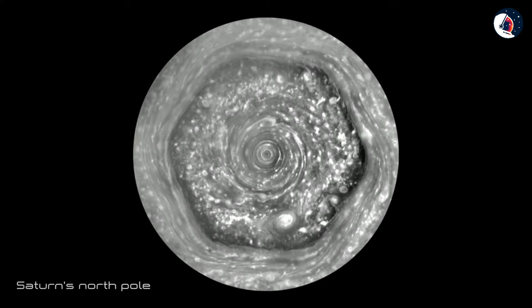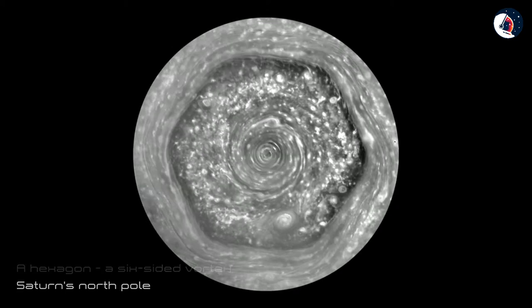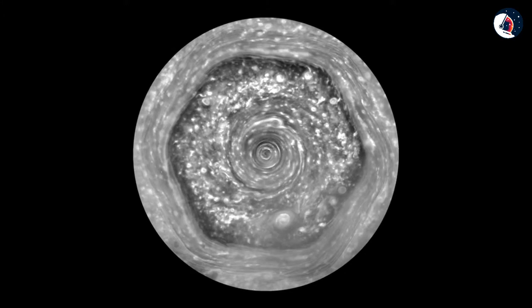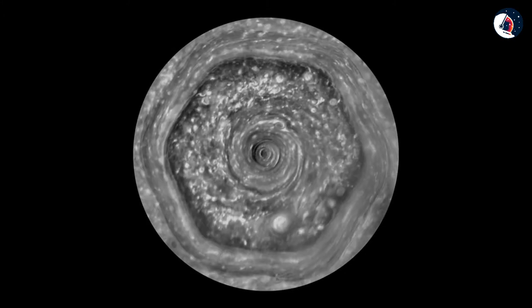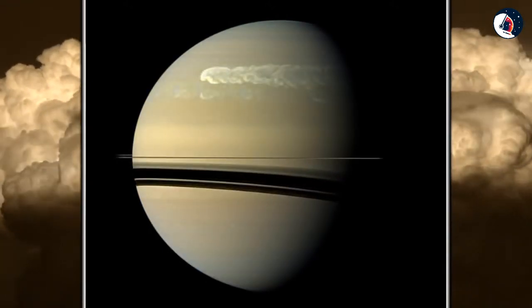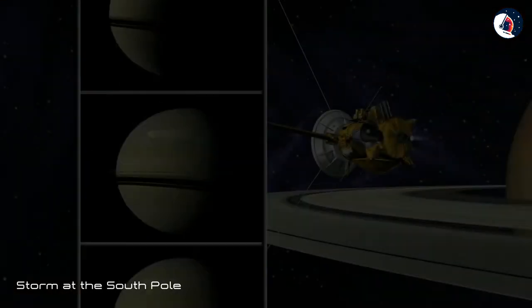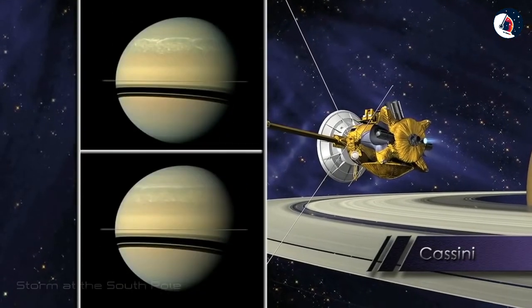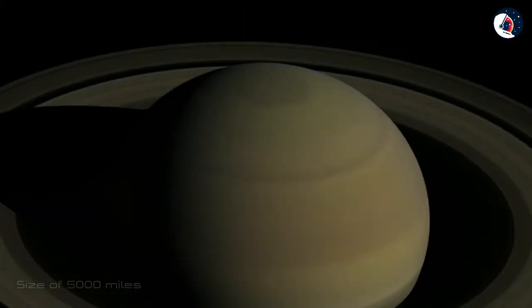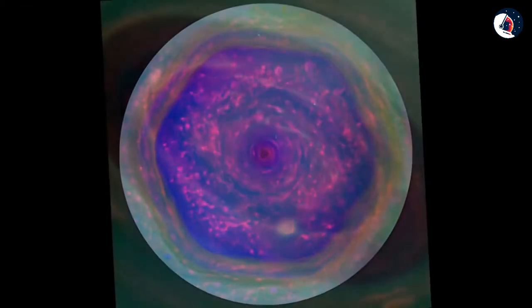Saturn has a hexagon, a six-sided vortex at the North Pole — some kind of a permanent wave. This is just an example of how atmospheric features, which are basically nothing but gas, last forever on this giant planet. There is another permanent storm at the South Pole, not quite as strange, but gigantic in size at 5,000 miles across. You could almost fit the whole Earth inside this storm, that looks very much like a hurricane.